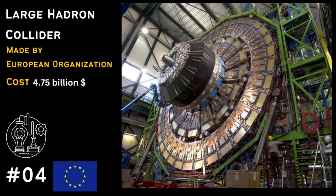In 4th place, we have the Large Hadron Collider at CERN. It's the world's most powerful particle accelerator, helping scientists unravel the mysteries of the universe.